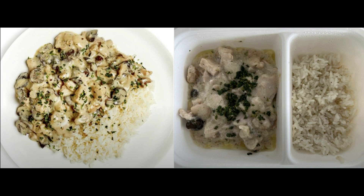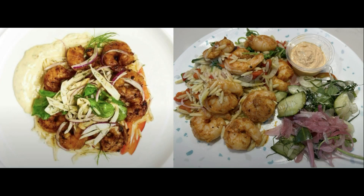This is the blackened shrimp with orzo salad. Every shrimp dish I've ordered from CookUnity is so good.